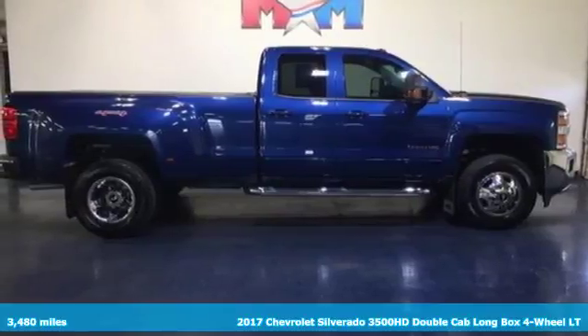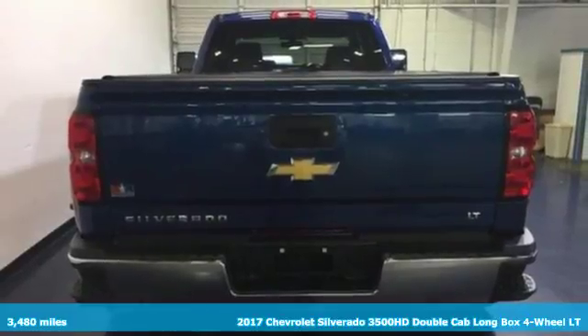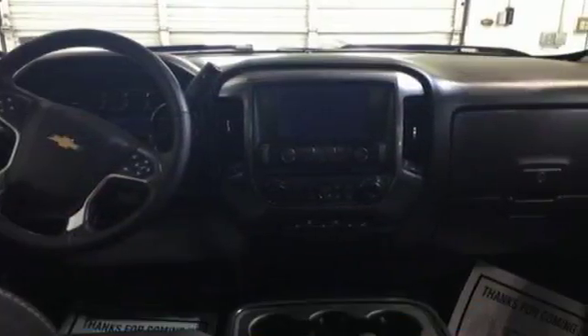It's a 2017 Chevrolet Silverado 3500 HD. Inside and out, every inch of the Silverado is built with a purpose.